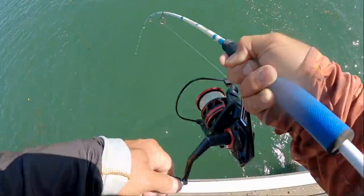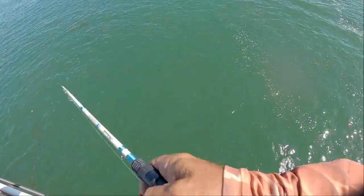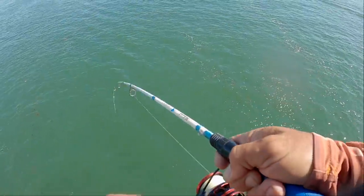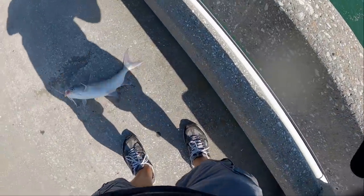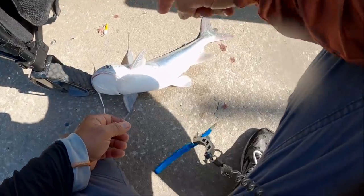I got me a drag screamer here buddy, I got me a drag ripper! Oh my goodness, this guy is giant! Oh my gosh, what a freaking giant. Yeah buddy, we're taking this guy home with me. I haven't eaten one of these in about two years but they are really good.